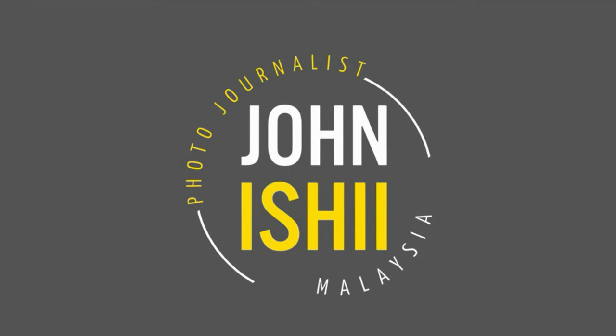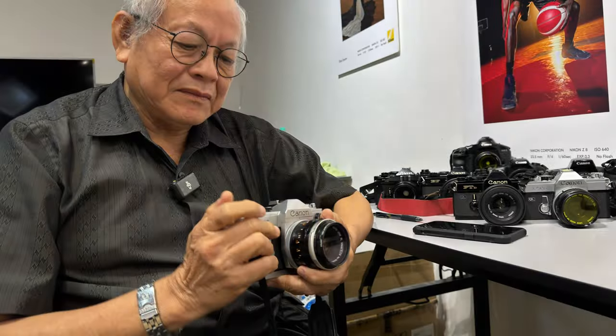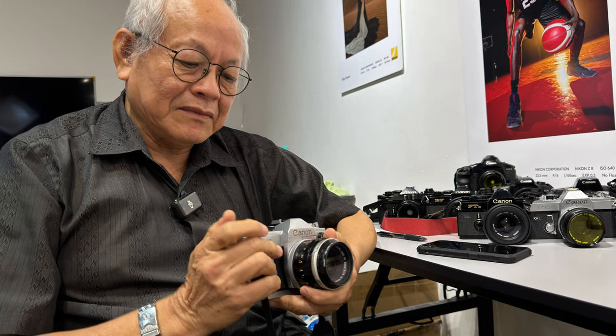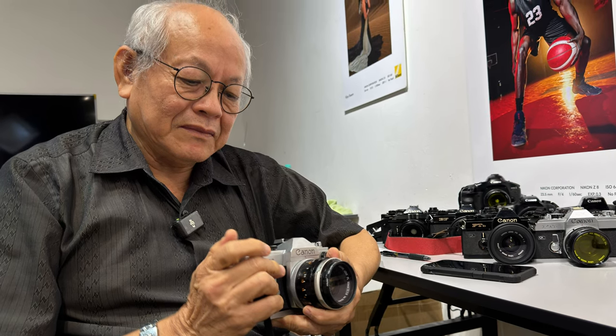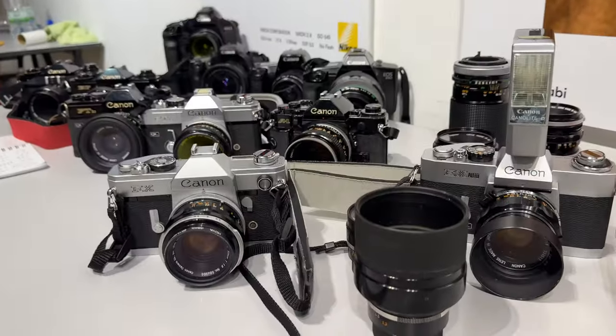Hi guys, today is part one of Canon. We got something really special — the other elephant in the room, and that's Canon. Mr. Wu here is going to be talking about Canon, so you Canon users, don't feel neglected.